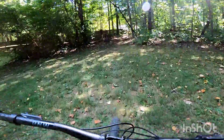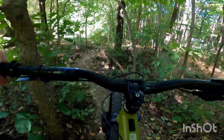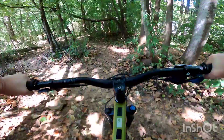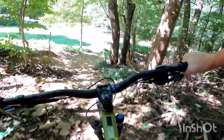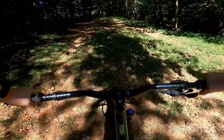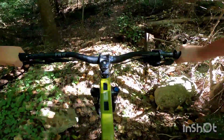Heading over to the rock drop, dropping in on the rock drop trail. Going down bunker drop. Concrete slab.